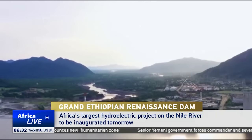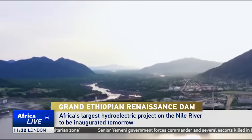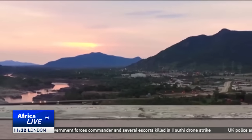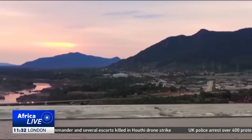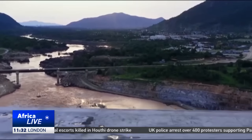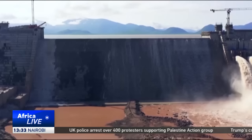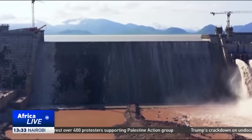On Ethiopia's western frontier, where the Blue Nile cuts towards Sudan, rises one of Africa's most audacious feats of engineering: the Grand Ethiopian Renaissance Dam, a hydroelectric power generation giant carved into the river's path.